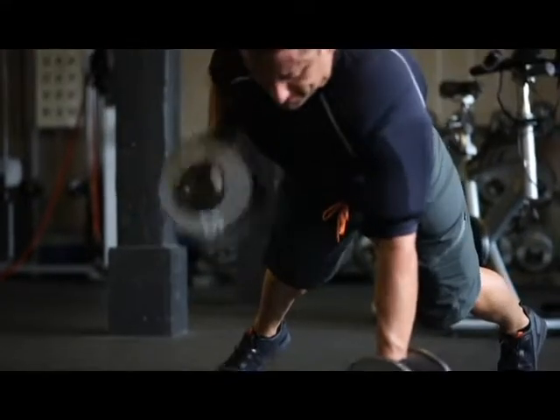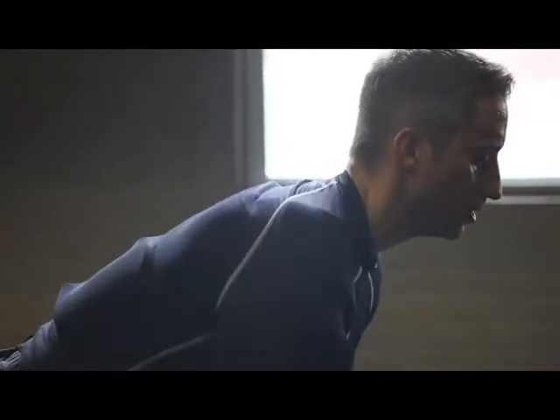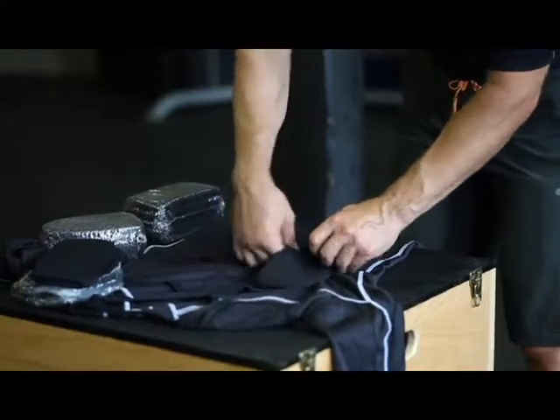Boost the effectiveness of your workout. Take your training to the next level. Do you want to lose fat and get shredded? The weighted compression gear helps you torch body fat without spending more time in the gym.